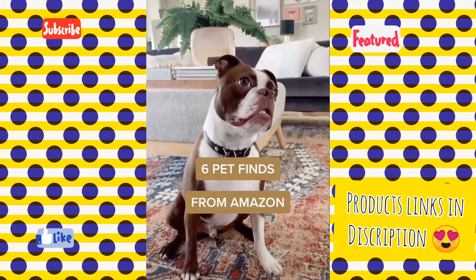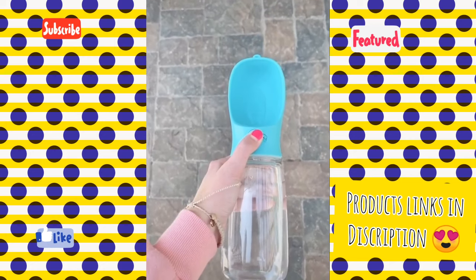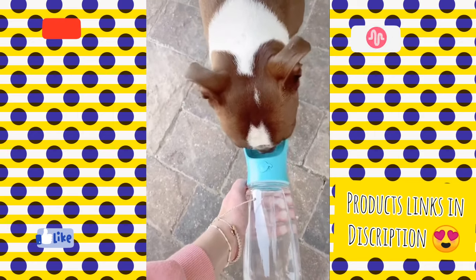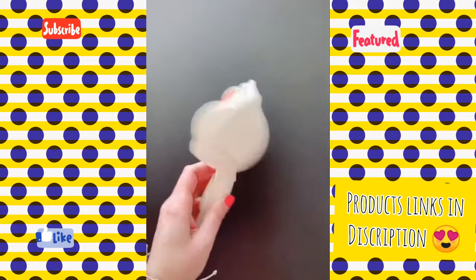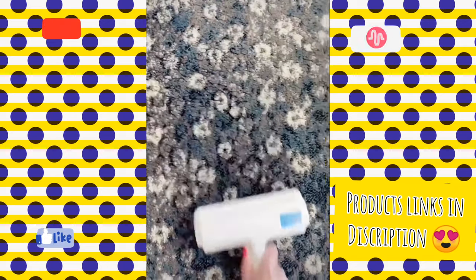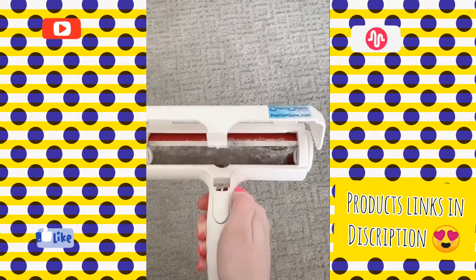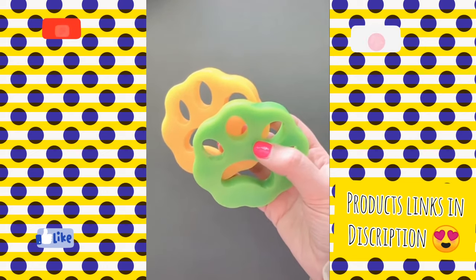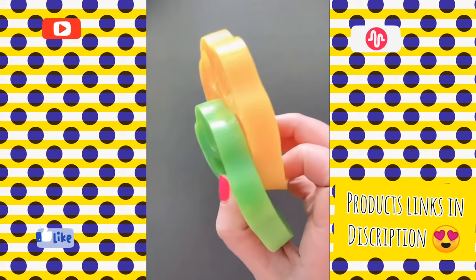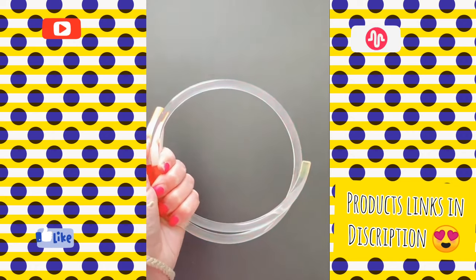Six pet finds from Amazon. First is this portable water bottle — it's great for going on hikes, at the park, or on a road trip. You just push the button, the water dispenses out, and you have a nice little water bowl for your dog. If you have a dog that sheds, this ChompChomp roller is amazing — you can roll it on your carpets, rugs, and couches and it pulls up all the pet hair. Throw these little paw pads in your wash the next time you're doing laundry and they will collect all the pet hair from your clothes. This rechargeable light-up collar for nighttime comes in a few different colors and you can cut it to your dog's neck size.